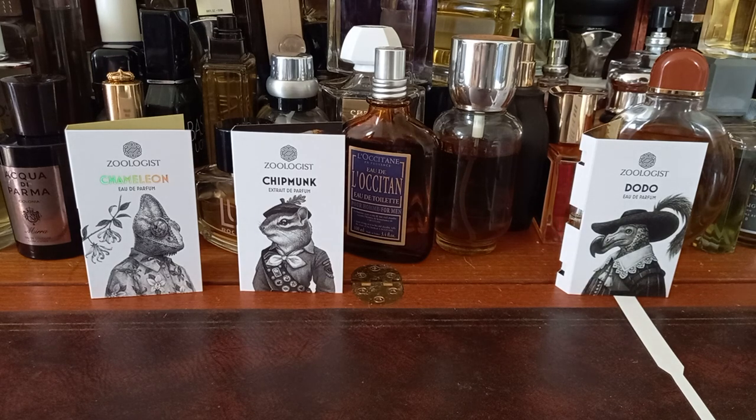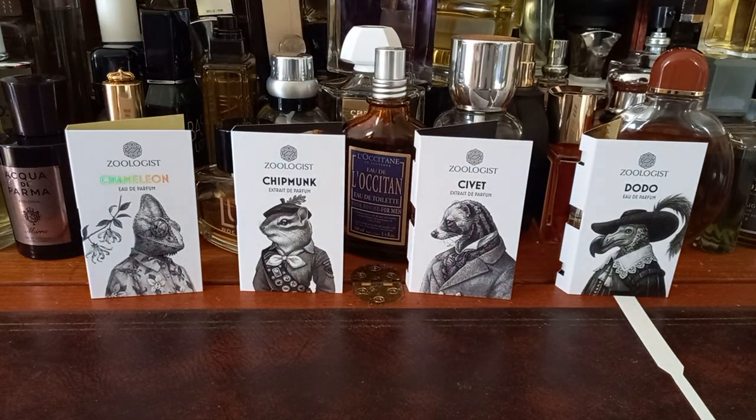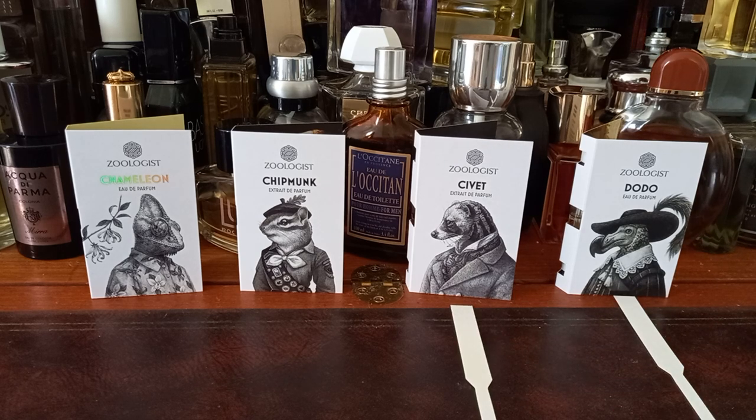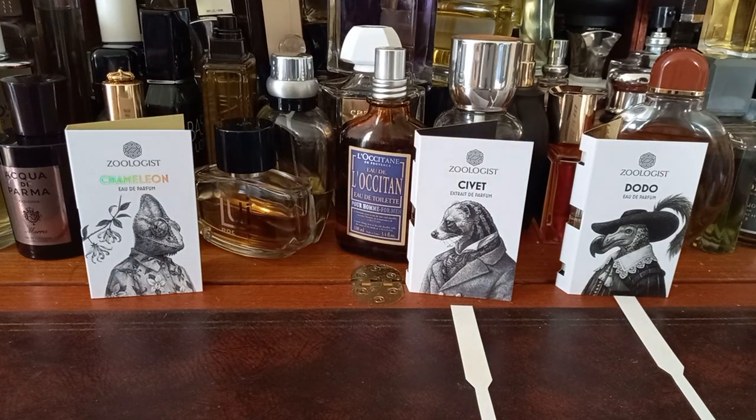I'm not getting any of the civet at all, but I've come to expect that from this brand, with the exception of Hyrax. It's a little bit fruity as well. This is definitely feminine-leaning for me — fresh, but also dark and with depth. It's very nice and very well made, it's just not something I could wear.